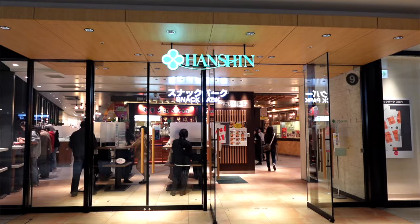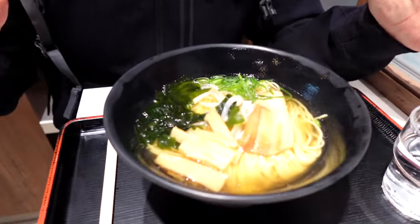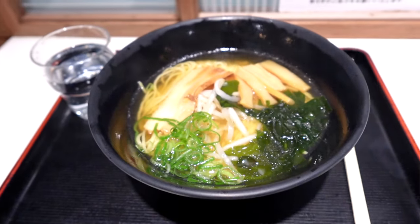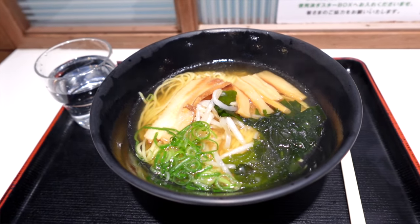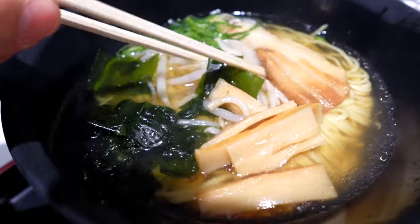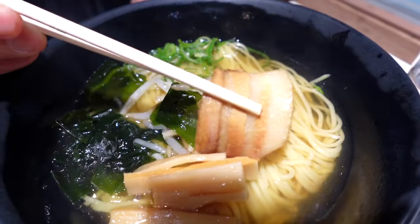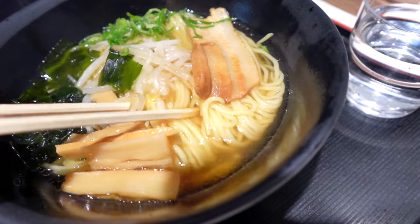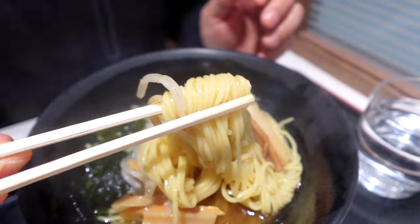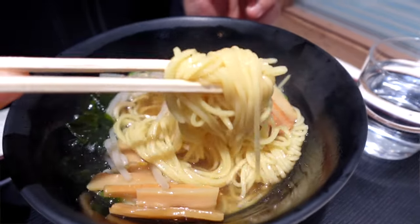We are here in Hanshin Snack Park — I called it a food court earlier, but it's called a snack park. We're trying our ramen at 350 yen — that is under three dollars for a bowl of ramen! This ramen looks amazing. This is the shoyu ramen, and look at all the ingredients: we have bamboo shoots, seaweed, sprouts, green onions, and of course nice chashu right here — look at that pork belly! And look at these noodles — they are not skimping on the noodles. There are a lot of noodles in here; this bowl is practically all noodles.